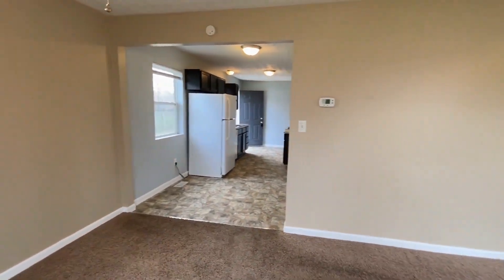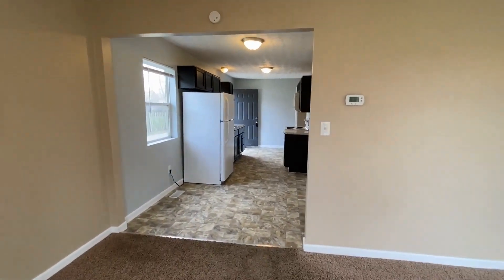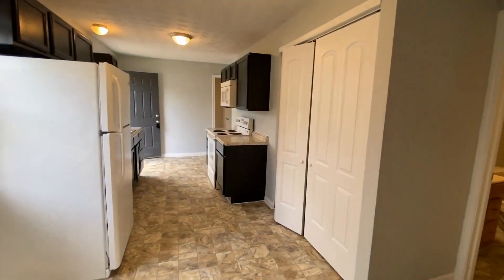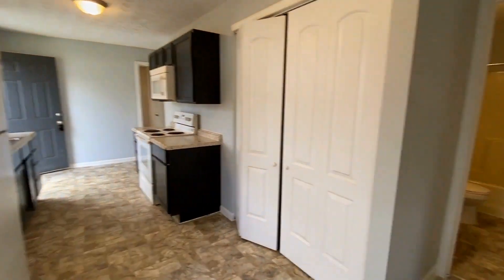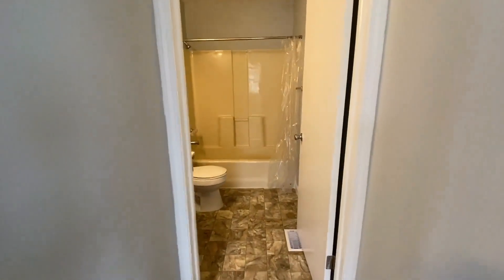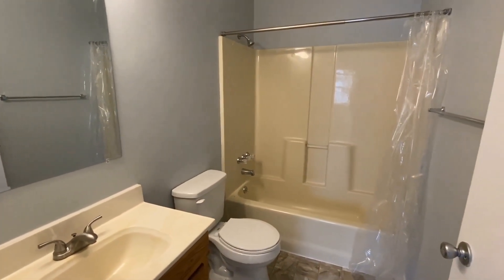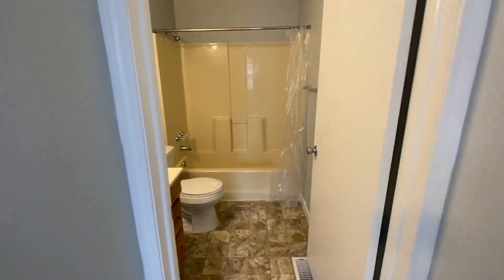Standing with the front door to my back, we step through the living room and into the kitchen. Those double doors to your right are where a full-size washer and dryer could go — that is your laundry area. And to the right is the full bath. This house is three bedrooms and one full bath, with a tub and shower combo in there.